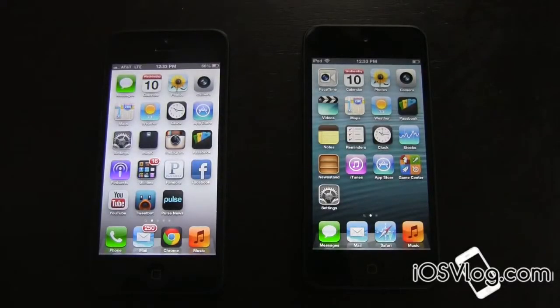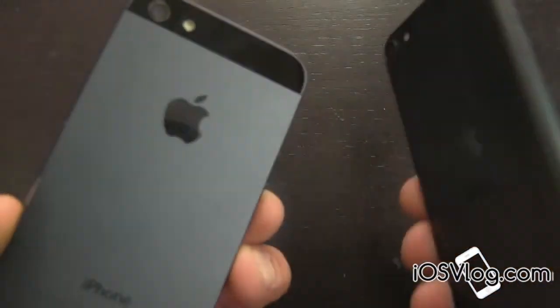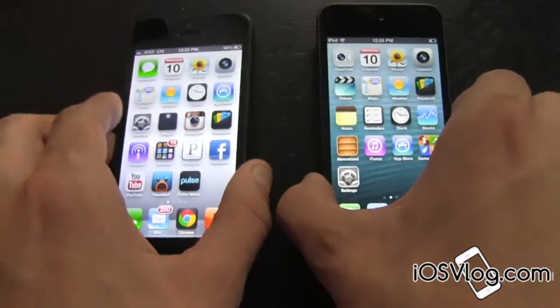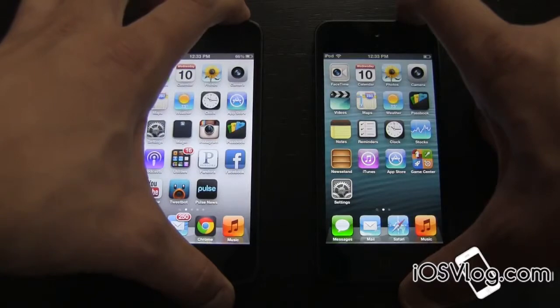What's up everyone? Phil Sinovitz here and today we're going to be doing a boot up speed test between the iPhone 5, which I have right here, and the iPod Touch 5th generation, which I also have right here. We're basically going to shut these two devices off and see which one boots up faster.